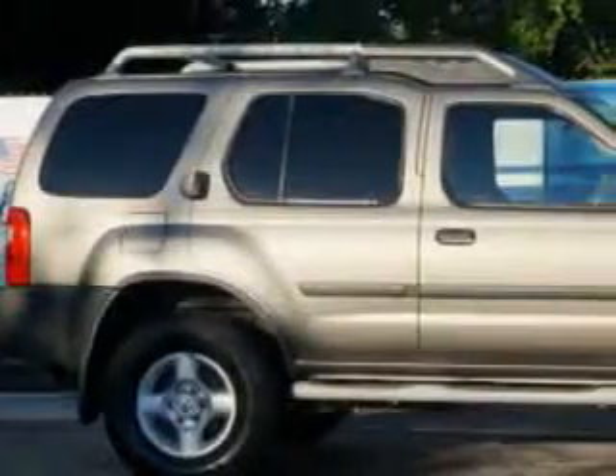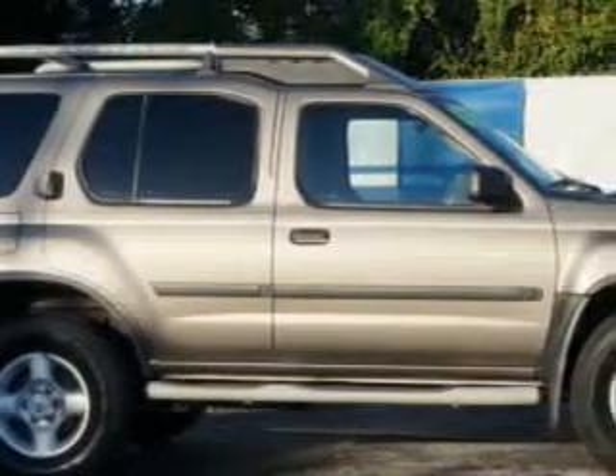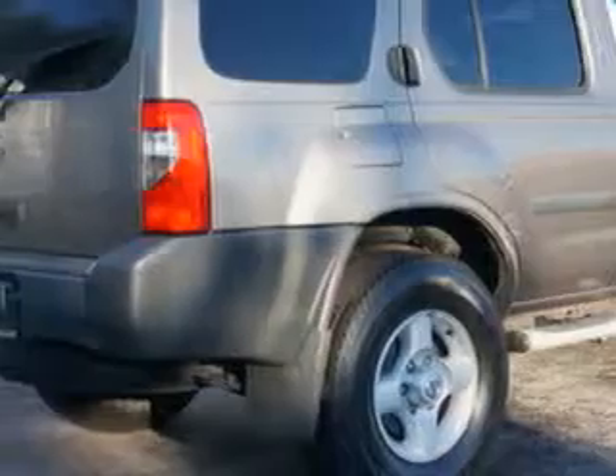You will love this granite metallic clear coat 03 Nissan Xterra SUV, equipped with a 6-cylinder single overhead cam engine and an automatic transmission. Enjoy this great SUV with features like: